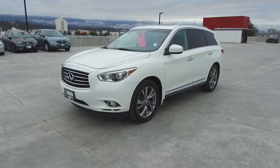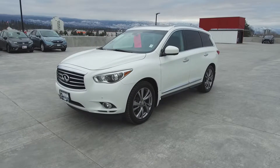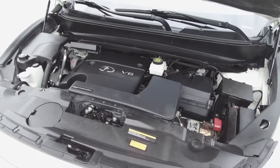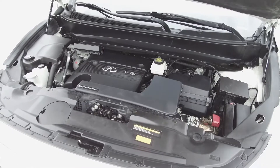Hi, my name is Chris from Harmony Acura and we're taking a look at a pre-owned 2013 Infiniti JX35 Premium. Under the hood we have a 3.5 litre V6 which produces 265 horsepower.